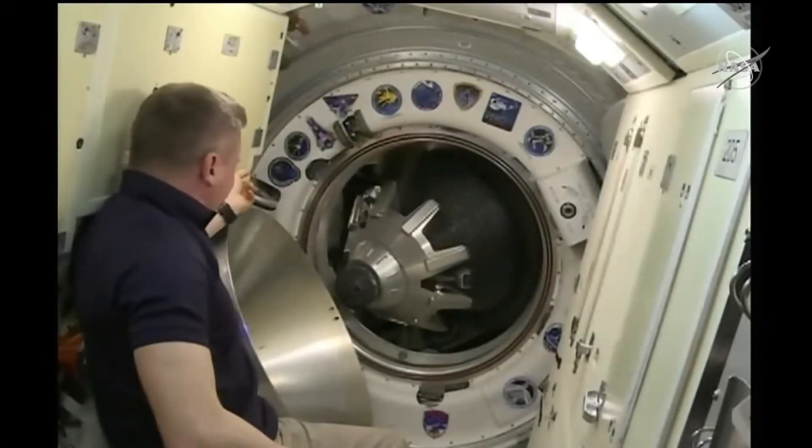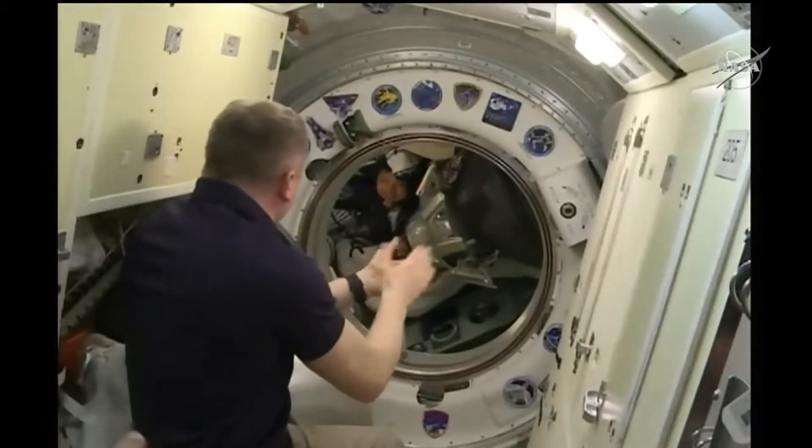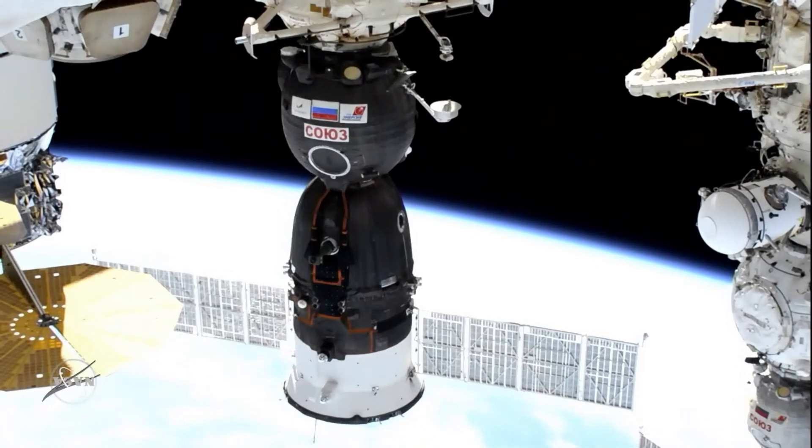Opening the hatch. And the Soyuz hatch is now open. Have you been waiting for us for so long? There's a view of the Soyuz MS-24 spacecraft docked to the Rassvet module.